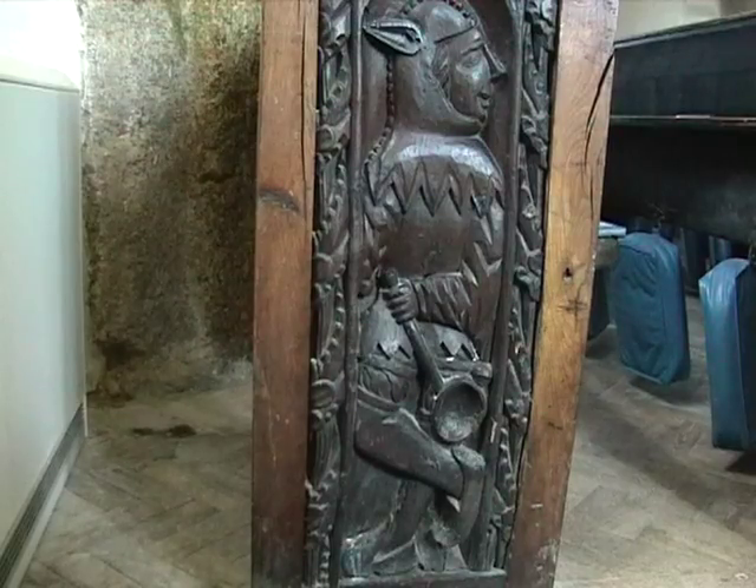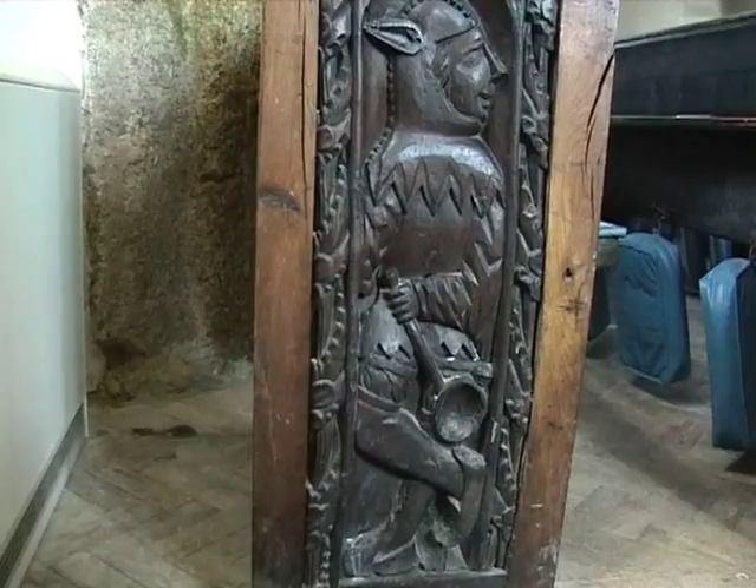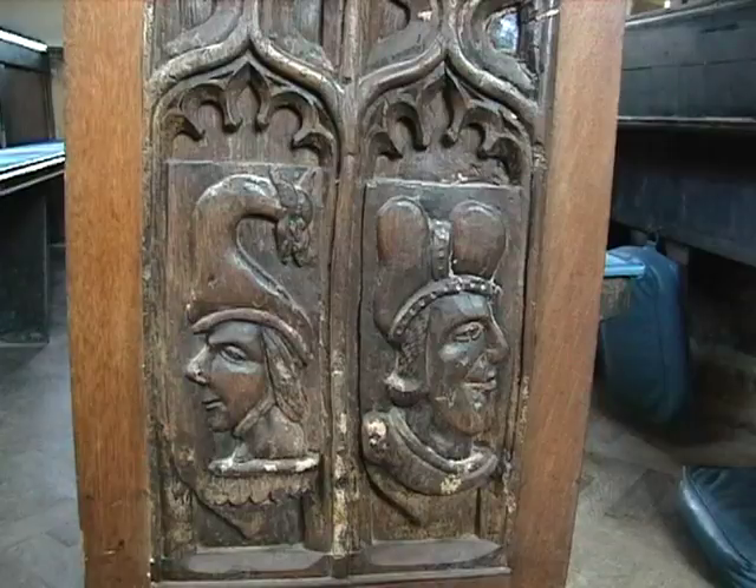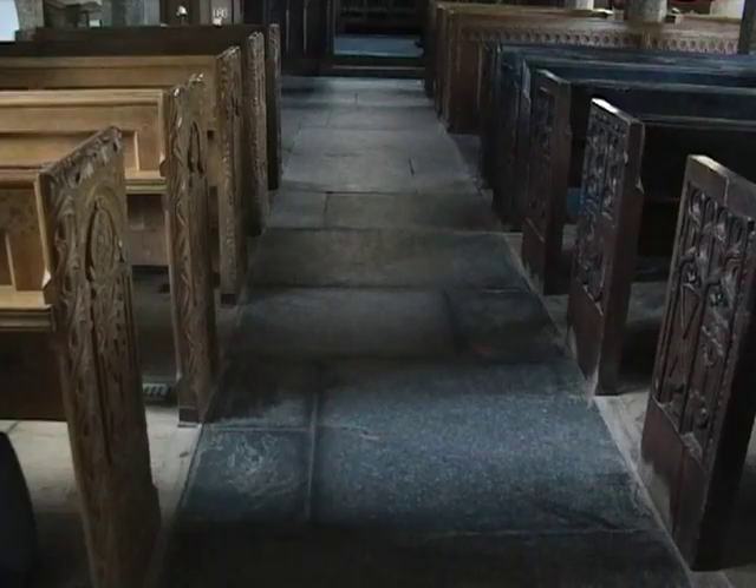If you look at the bench ends and look at the figures that are carved in there, where did those faces come from? The wood carver who carved those didn't have any pattern books. He didn't have anything. He didn't have any William Morris designed things to look at. What he did was he looked at the people that surrounded him, who lived in this village in Cornwall. And those faces are what we see today. The decorations, the symbolism that is in those designs have all been thought about by the local wood carver who lived in this village. It's almost certain that he would come from here or very close to here.